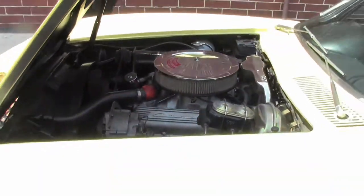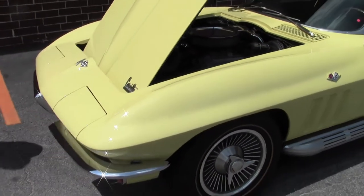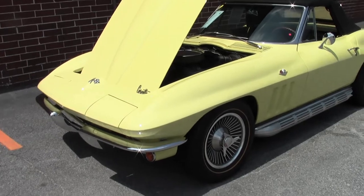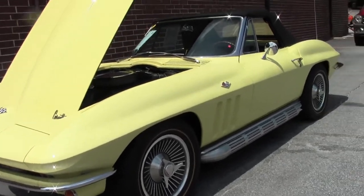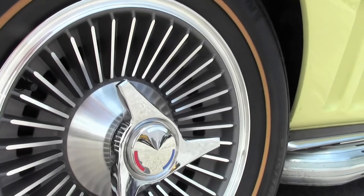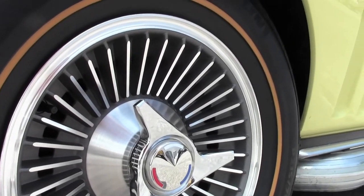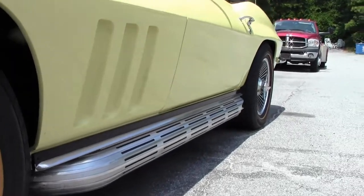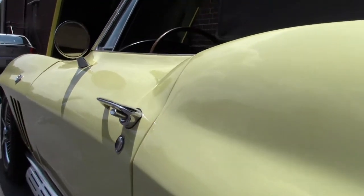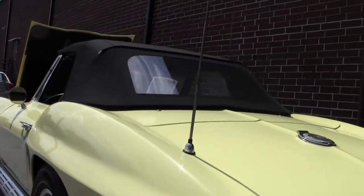The paint on the car I would call excellent shape. It's free of any road rash, rock chips, scratches, those kinds of things. Chrome is in beautiful shape as well. The knock-off style wheels with the radial tires — kind of makes this the ultimate driving car, especially for a 1966.